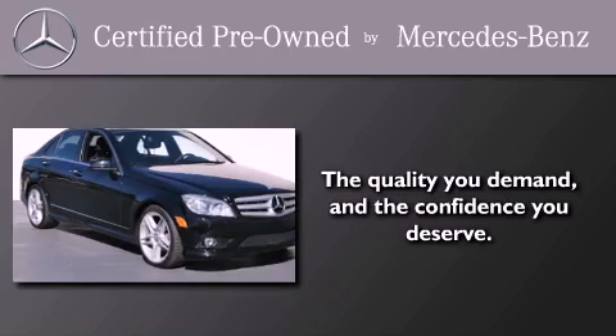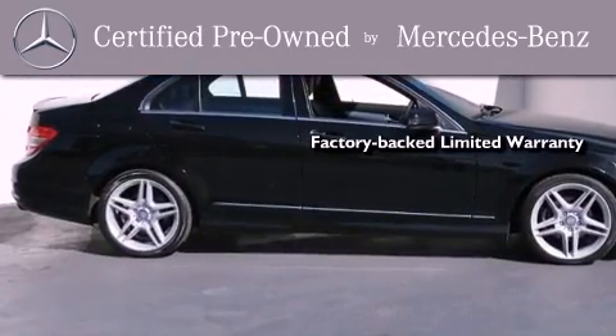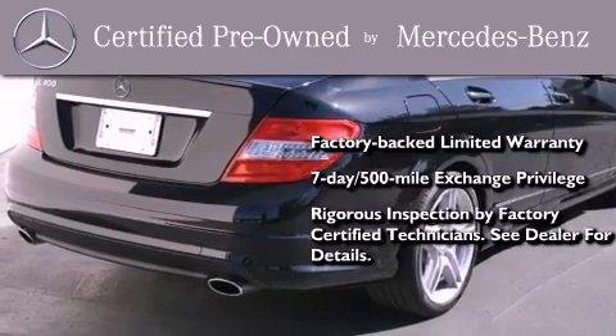This certified Mercedes-Benz isn't your typical used car. It comes with a one-year, factory-backed, limited warranty with no deductible, a seven-day, 500-mile exchange privilege, and virtually every system was rigorously inspected by factory-certified technicians.